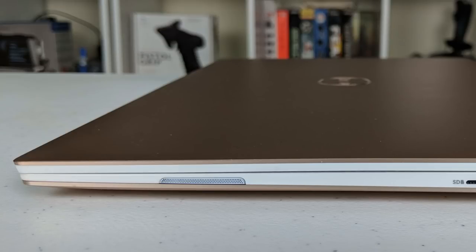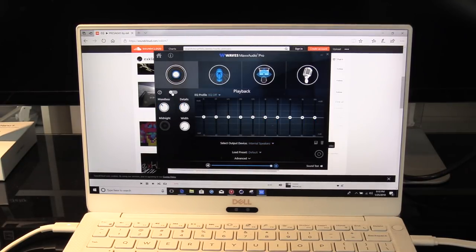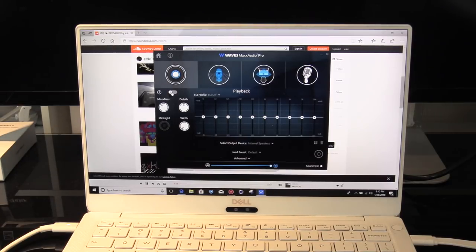There are two 1-watt speakers on the sides. At first I thought they were going to be poor, but the Waves audio software boosts output to about 78 decibels, and indeed it can fill a room very easily.